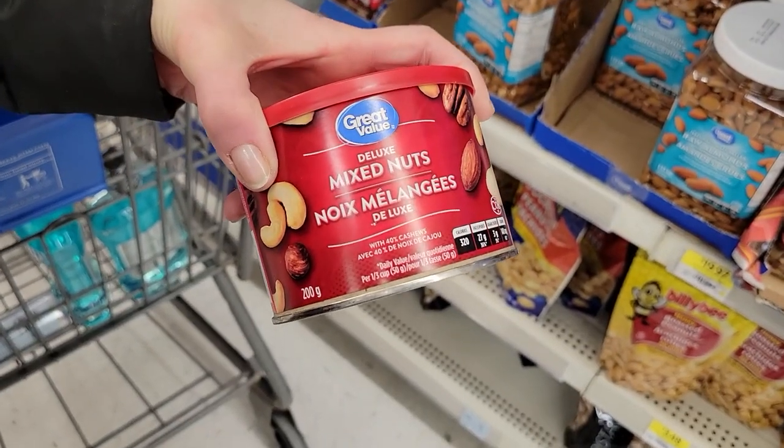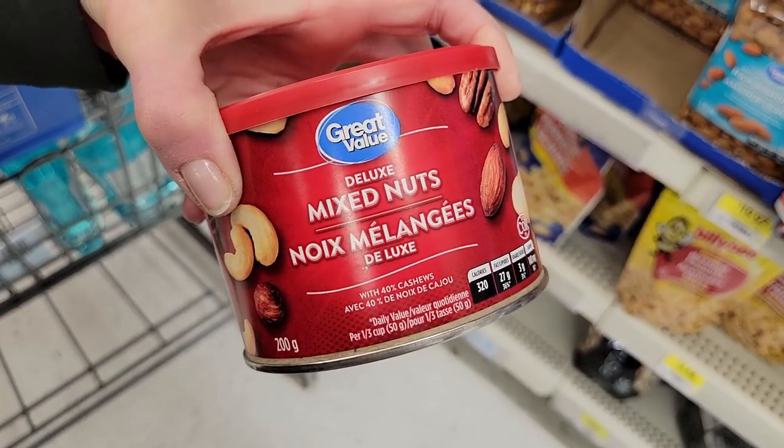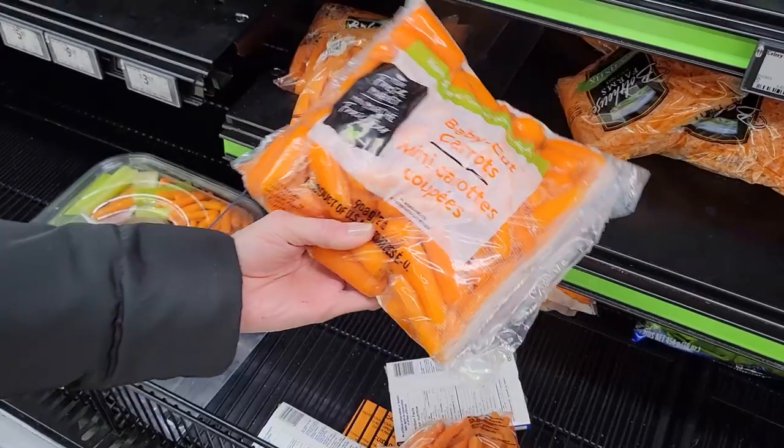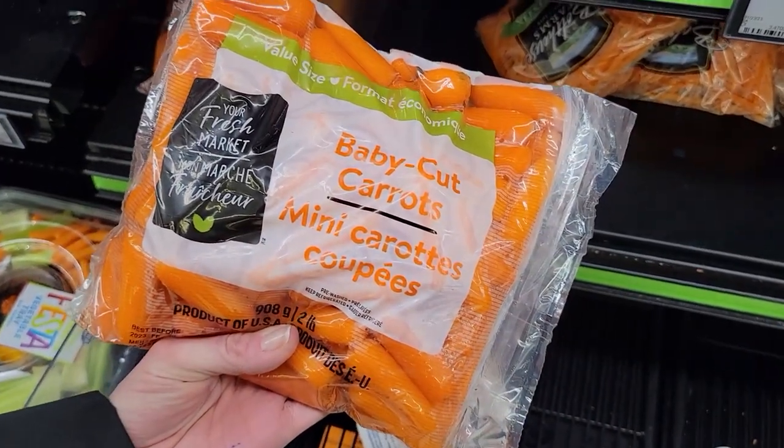Number five: a serving of mixed nuts — a third cup as shown on the container — a quarter cup of dried cranberries, and half a cup of baby carrots. I chose the salted mixed nuts because I wasn't ready for unsalted yet. I preferred the reduced-sugar dried cranberries, but when only the sweetened ones were available I'd choose those, because getting the weight off to save my life was the most important thing — more important than sugar or no sugar.